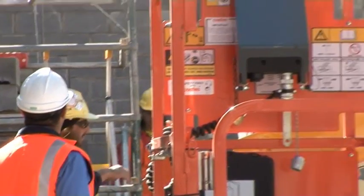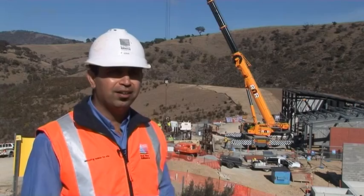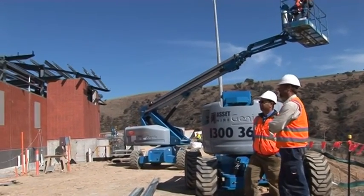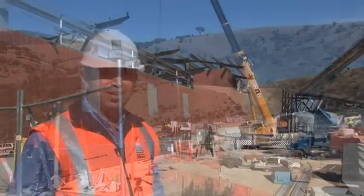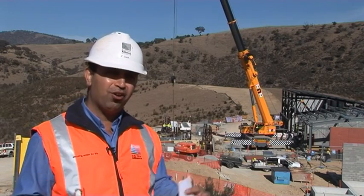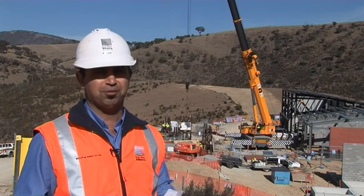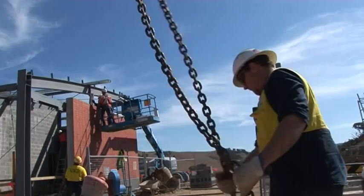A lot of thought has been put into this. GHD was the designer of the pipeline including the building, and they just didn't want to plunk in a big industrial-looking building — a pump station — in the middle of a rural setting or natural environment. They had to scale down the size of the building by using different materials and finishes to make it look more sympathetic with the rural construct design.